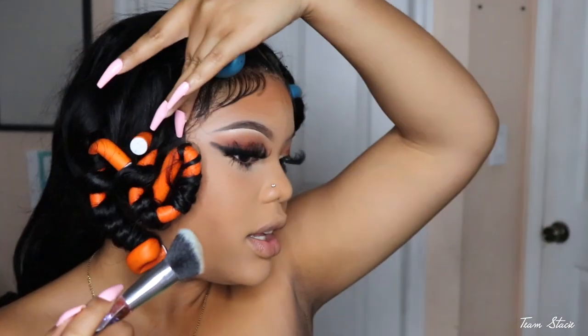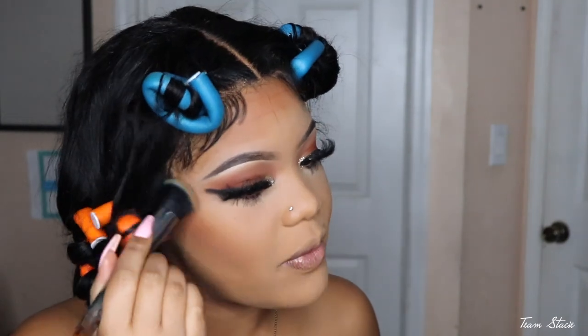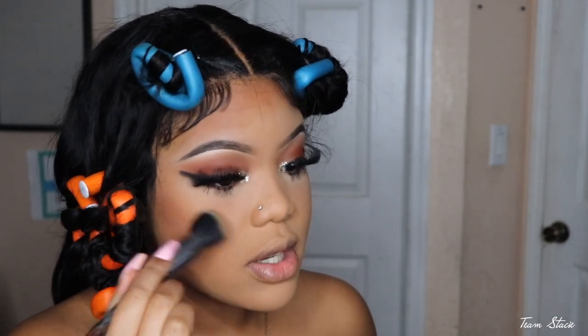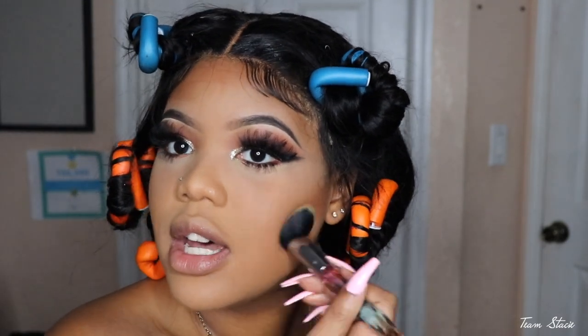I know my lace looks rough — just give me a break, I'm gonna fix it later. Let's go ahead and blend this contour. I love just adding color back into the face — it really does pull everything back together.